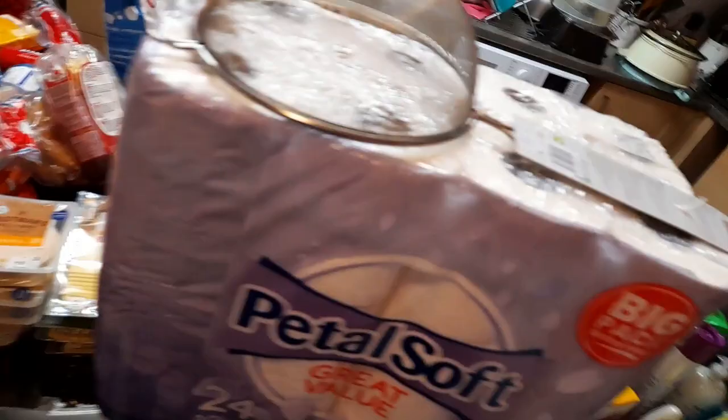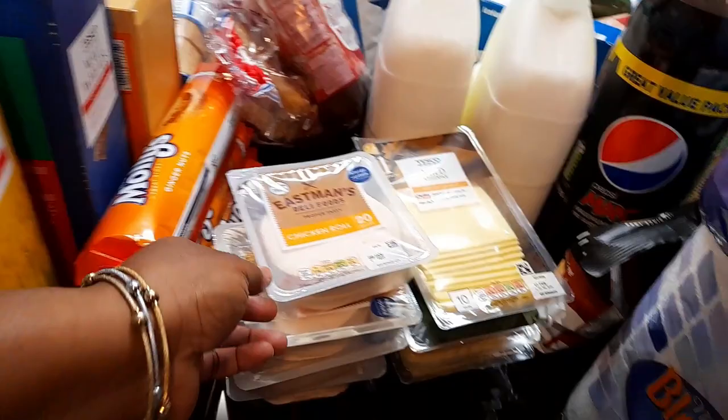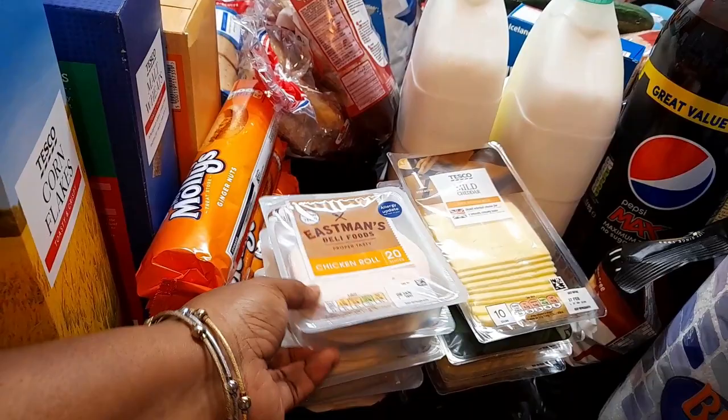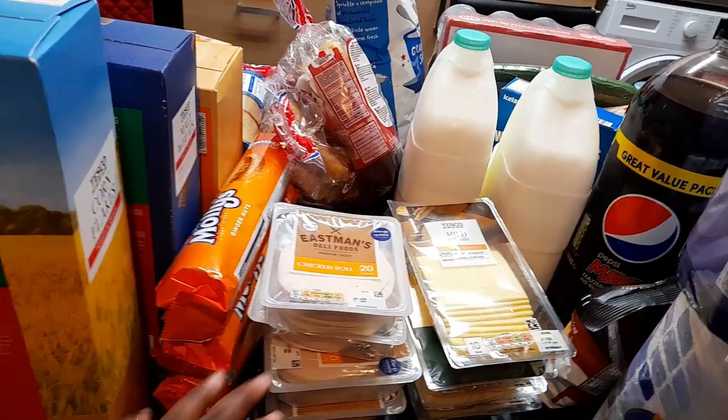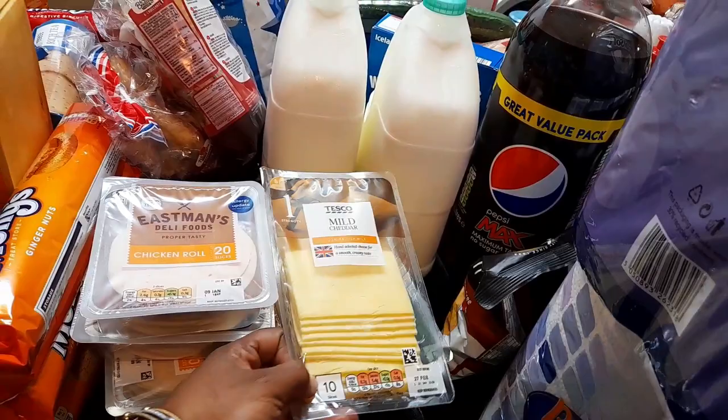Over here — because the children are back to school, everybody went back to school today — I got chicken roll from Tesco. I got four, so everybody is back to school and it's time for sandwiches to take to school. I bought four of these chicken rolls. And then I also got some sliced cheese and medium cheddar — there's four in there, two of each.